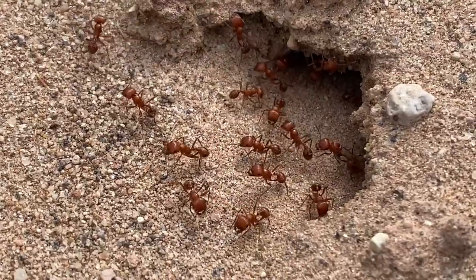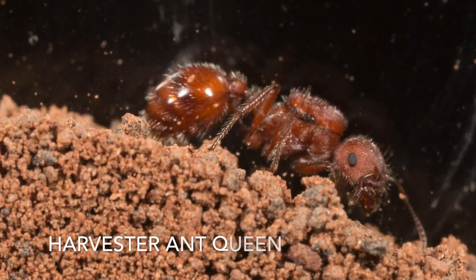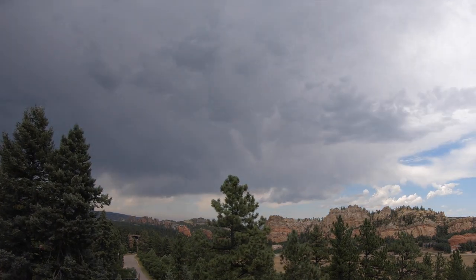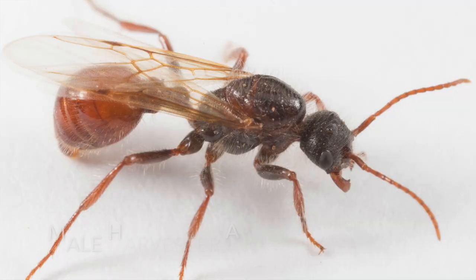Some species make enormous nests comprised of thousands of individuals. For most species, all these offspring come from a single queen. Many species have mating flights triggered by monsoon rains. During these events, new ant queens and males leave the nest.